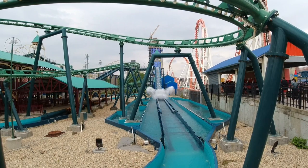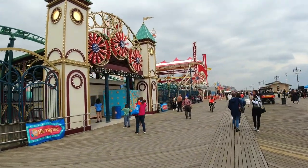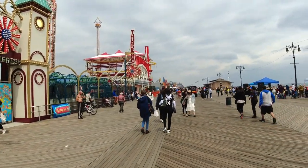Here we are at Coney Island on the boardwalk. We're gonna show you a couple different videos today — I ain't gonna get it all in this one. But let's just get this boardwalk going and show you what's here.